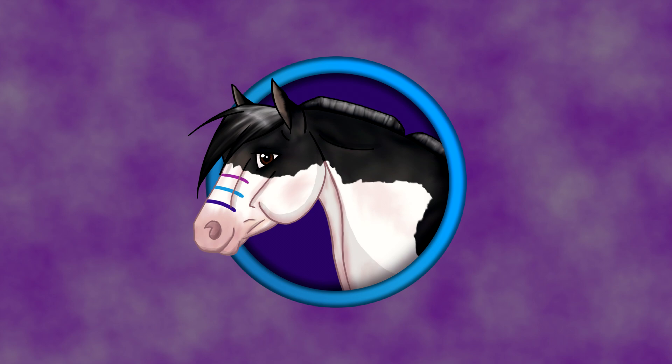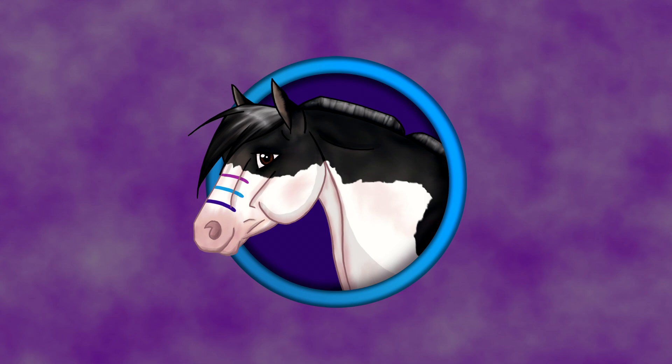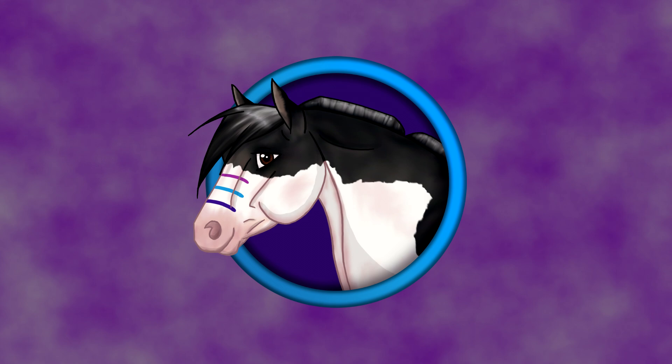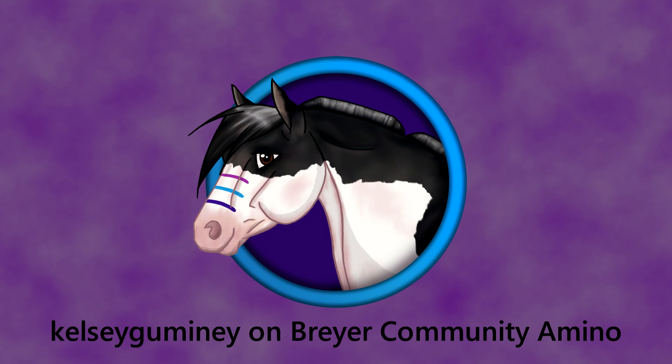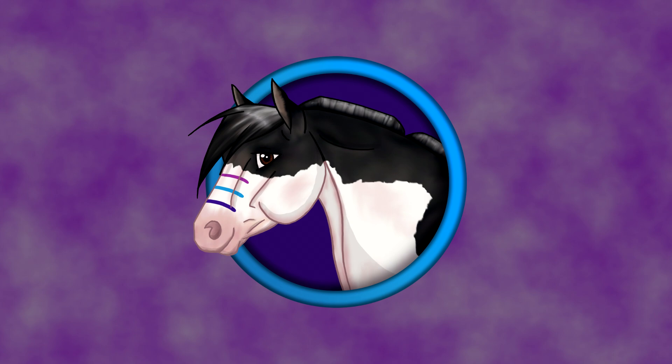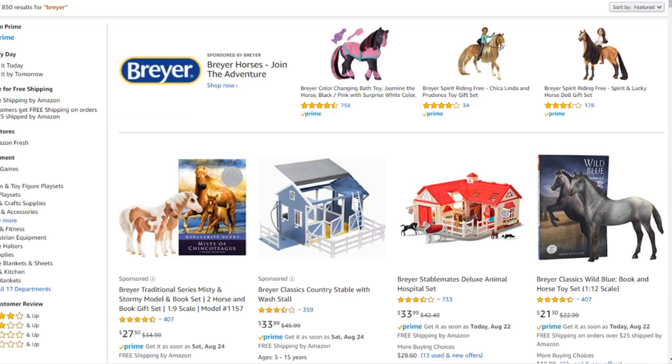Hello everyone, Stormy Strike here and oh boy do I have a fun video for you guys today. So what we're going to be doing today is reading crazy Breyer reviews on Amazon. I originally got this idea from someone that posted a couple funny reviews to Amino — Kelsey Gugamini. I'm so sorry, I'm probably pronouncing your name wrong. But they posted a couple crazy reviews for models and I was like, oh my gosh, how fun would it be for us to actually go through and read some reviews together. So let's get started into this.